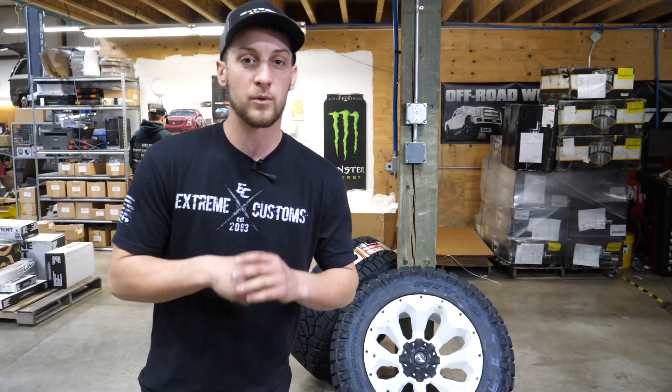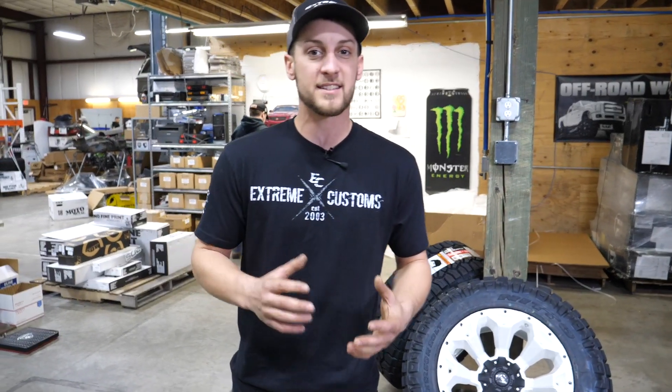But if you have a certain color that really speaks to you or would really stand out with your vehicle, you've got to take advantage of this opportunity. Give us a call here at Extreme Customs and we can get you set up with a custom color.